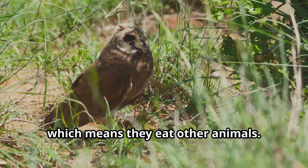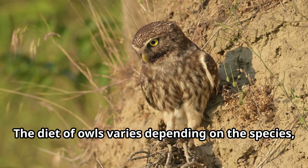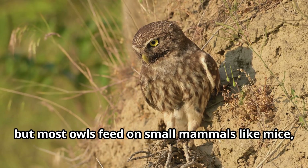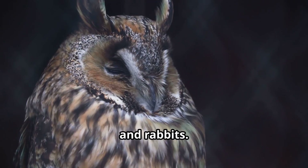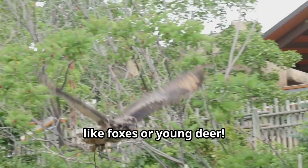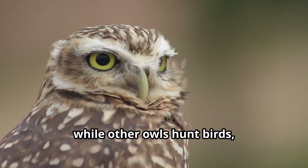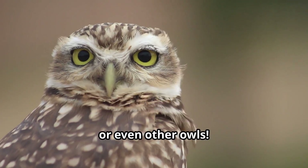Owls are carnivorous birds, which means they eat other animals. The diet of owls varies depending on the species, but most owls feed on small mammals like mice, voles, and rabbits. Some larger owls can catch bigger prey like foxes or young deer. Fishing owls specialize in catching fish from lakes and rivers, while other owls hunt birds, insects, or even other owls.